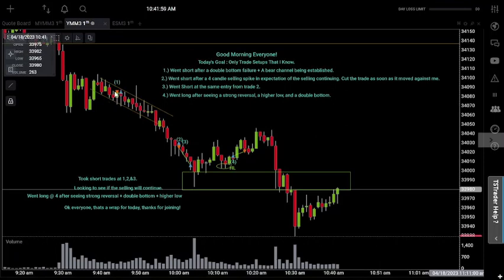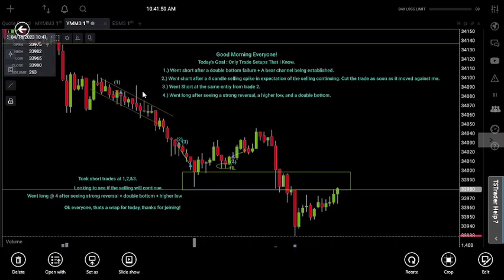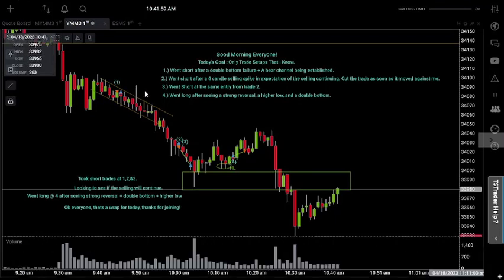Now, this trade actually got stopped out for break even, because once I'm up a certain amount, my stop gets moved to break even automatically. The break even stop protects you in the case of the market reversing against you. What I want to work on is being able to catch multiple trades within one specific setup. I would have been able to get trade number one right here, but I also had another opportunity to short on this wick right here, as well as short two candles below it at the top of the channel once I hit it again. So that's something I could work on.